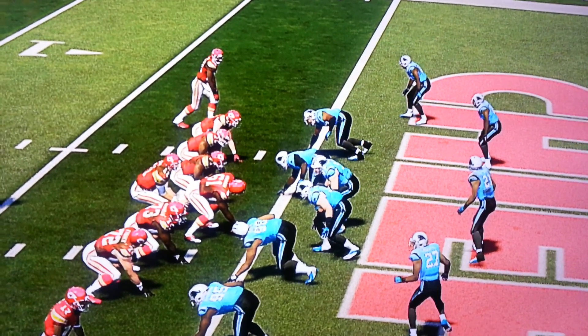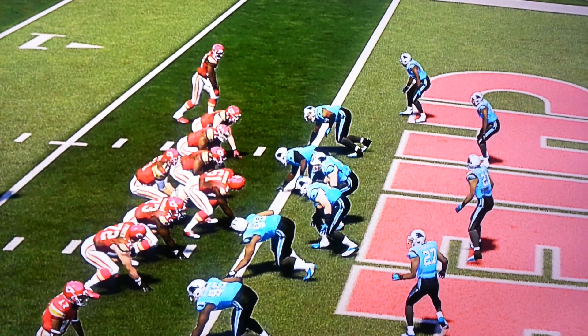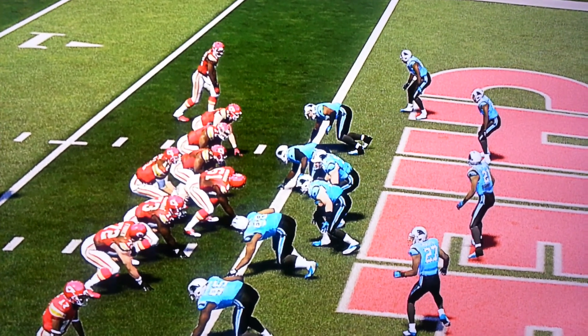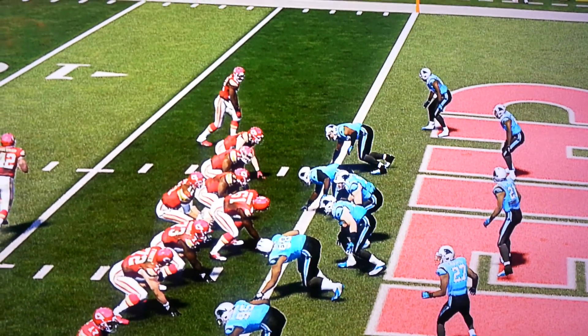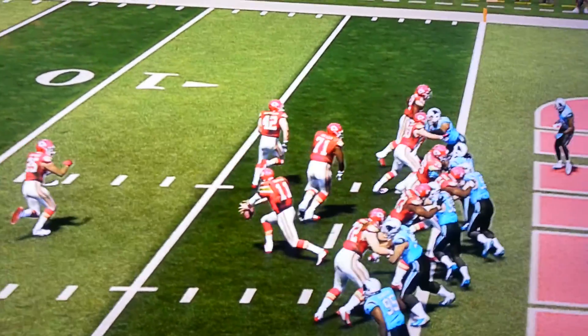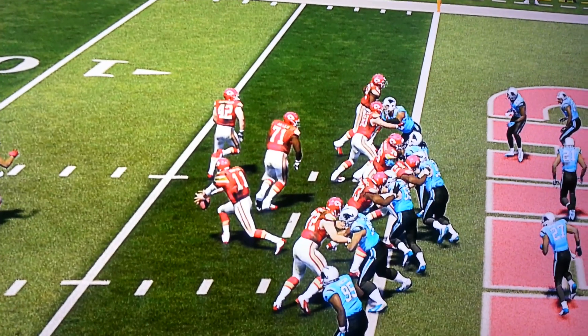Here's one more goal line set. The corner at the top has the receiver, but he also has run support if he recognizes run. Watch what he does — he's already given up. Touchdown already. Why is he going to the inside?